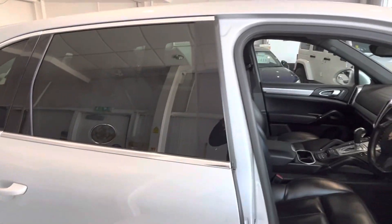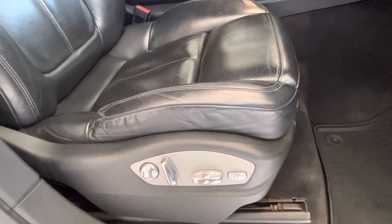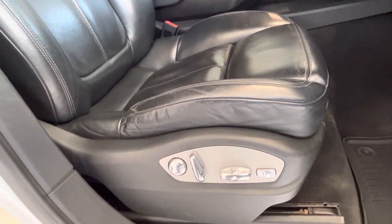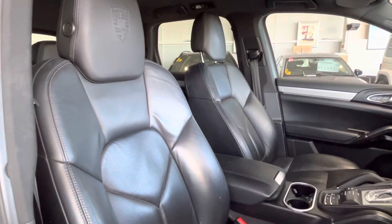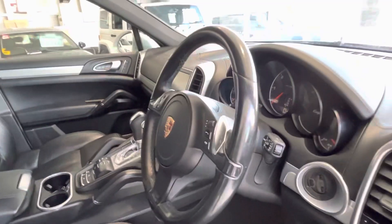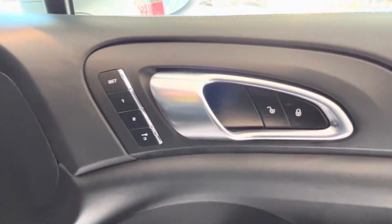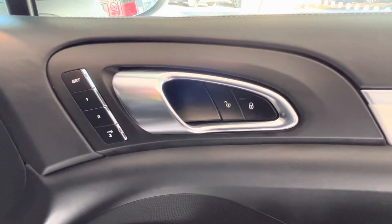Nice privacy glass as well, chrome all around the windows. You've got electronic adjusters for the seat, full leather throughout, with an embossed Porsche badge on the headrest. Nice Porsche sports steering wheel, and you've got memory seats as well.